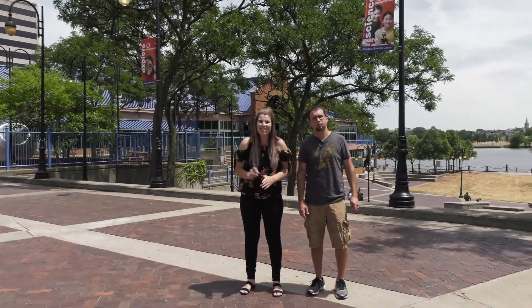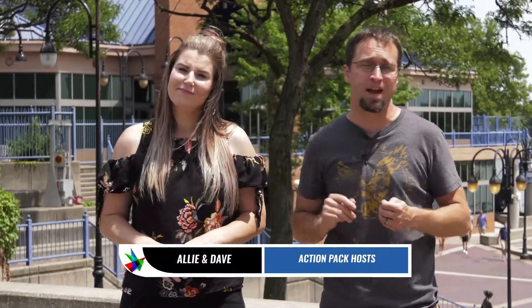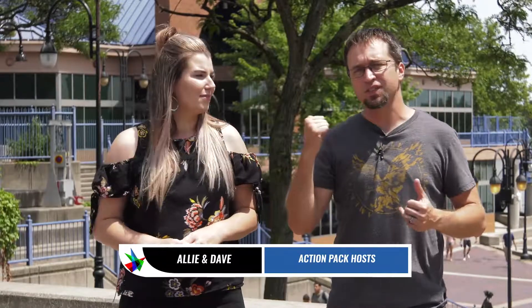Welcome to another BCAN Staycation. As always, I'm Allie, this is Dave, we're from the Action Pack. Dave, where are we today? We are downtown Toledo at the Imagination Station. We're going to be seeing what's going on down here, talk to our main man Russ, and there's this bike inside that's on a long cable — I'm totally going to own it.